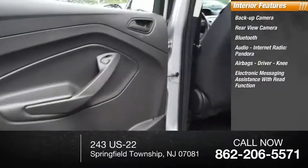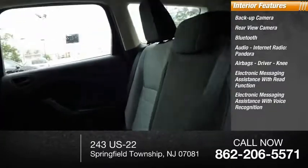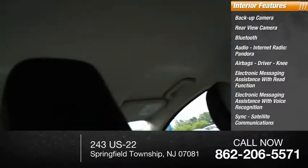Inside you'll find internet radio, Pandora, airbags, driver knee airbag, electronic messaging assistance with read function, electronic messaging assistance with voice recognition, Sync, and satellite communications.